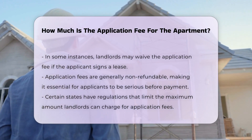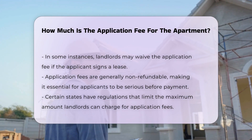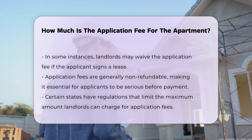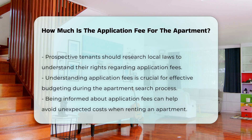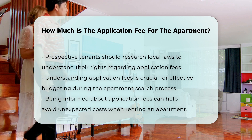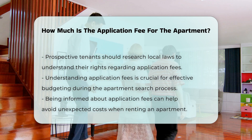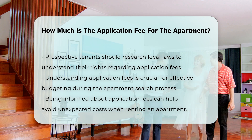It is important to note that application fees are generally non-refundable. Therefore, applicants should ensure they are serious about the property before submitting payment. Some states have regulations regarding the maximum amount landlords can charge for application fees. Being informed can help applicants budget effectively and avoid unexpected costs during their search.